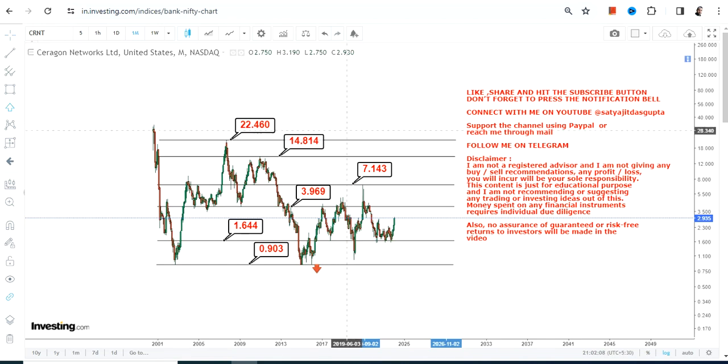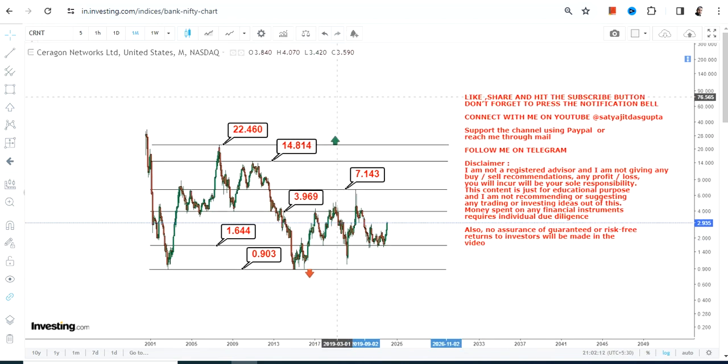We have 0.90 on the downside and 22.5 on the upside as the full range. The stock is moving higher and there is a particular destination for that — the probability indicates the stock will move back to its destination on the upside. Thanks for watching.